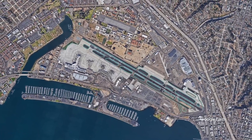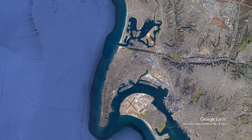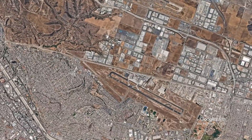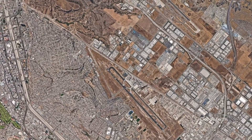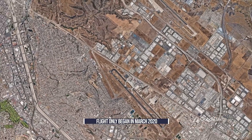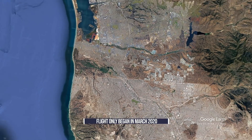Looking at a map, you might realize that Tijuana and San Diego are very close to each other — only 18 miles apart as the crow flies. Why would FedEx use an aircraft to transport cargo between these two destinations when a truck would suffice? The flight only started on March 2nd of this year, suggesting it is driven by current market conditions and border restrictions.